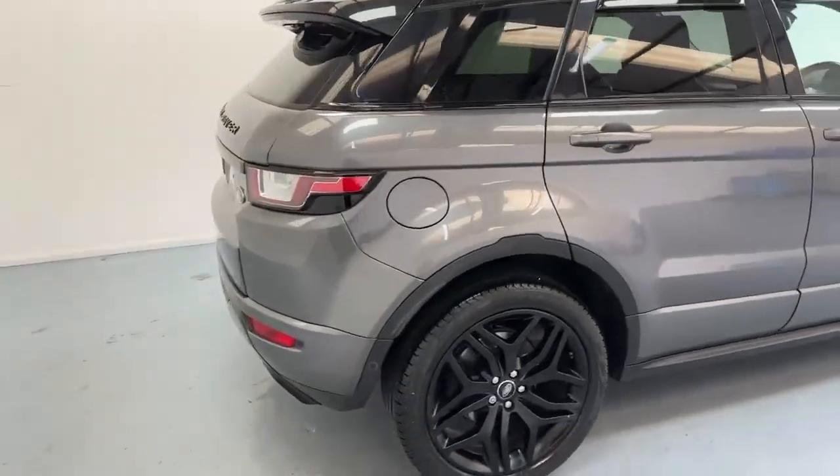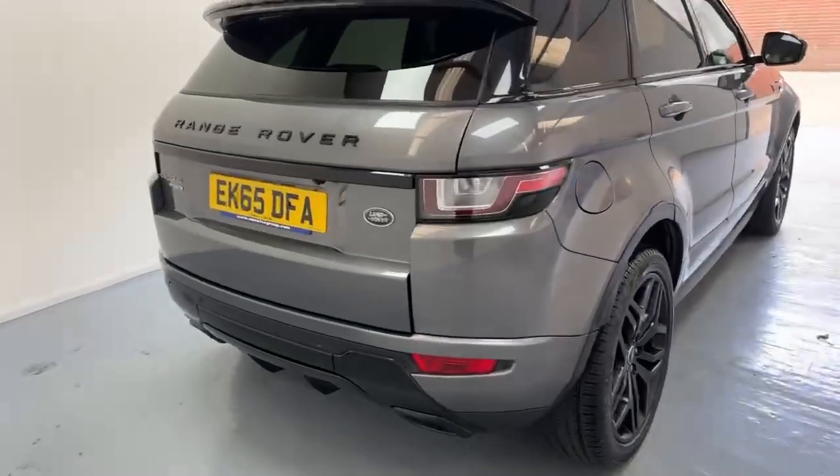Coming around the back, we've got parking sensors in the rear with a reverse camera.